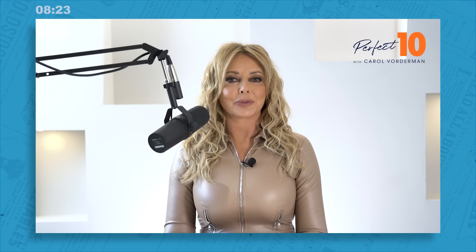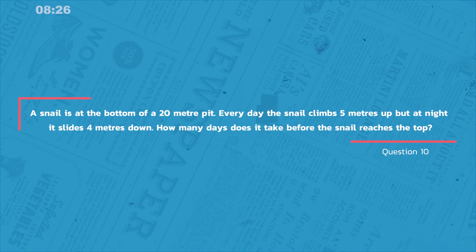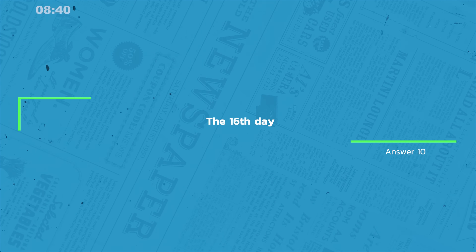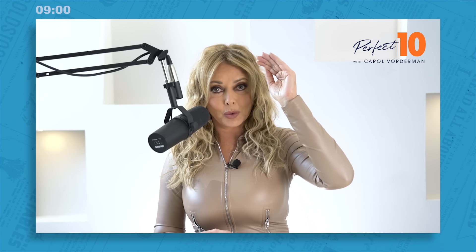And finally, question 10 was our daily riddle. A snail is at the bottom of a 20-metre pit. Every day the snail climbs five metres up, but at night it slides four metres down. How many days does it take before the snail reaches the top? The answer is the 16th day. On the first day the snail reaches five metres, slides down four, and ends at one metre. On the second day he reaches six metres but slides back to two; on the third, seven and back to three, and so on. On the 15th day he reaches 19 but slides back to 15 metres. On the 16th day he reaches 20 metres — so now he's at the top of the pit.